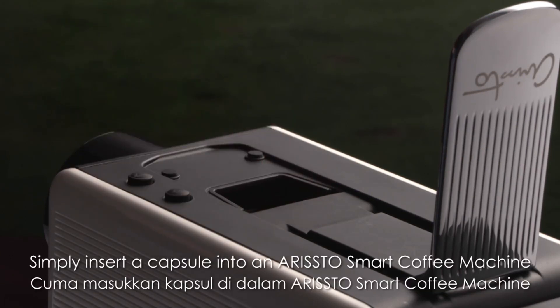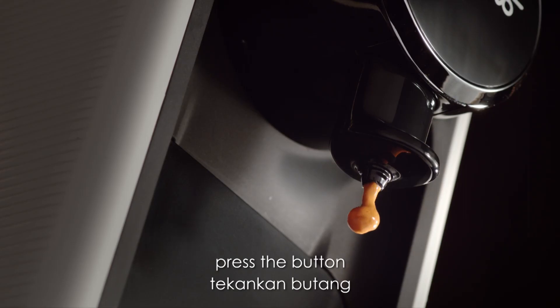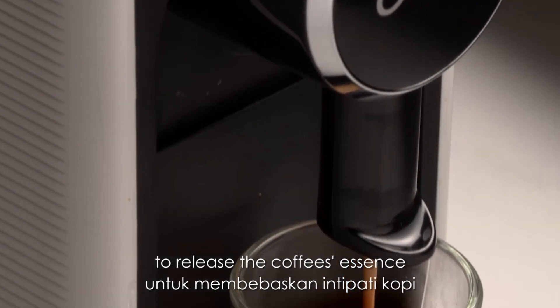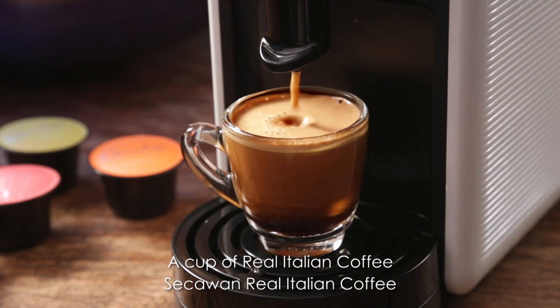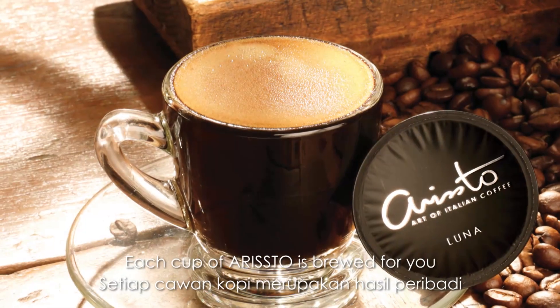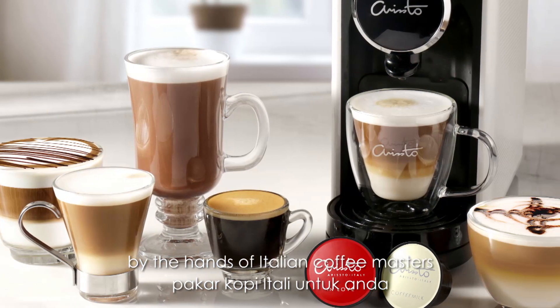Simply insert a capsule into an Aristo smart coffee machine. Press the button and 19 bars of pressurized steam will be injected into the capsule to release the coffee's essence. Within 30 seconds, a cup of real Italian coffee with beautiful crema is ready. Each cup of Aristo is brewed for you by the hands of Italian coffee masters.